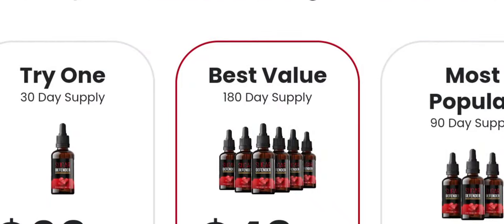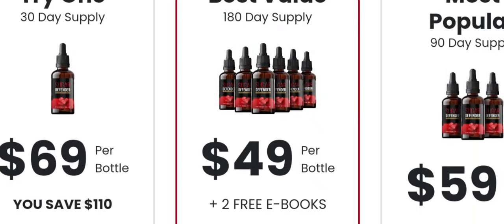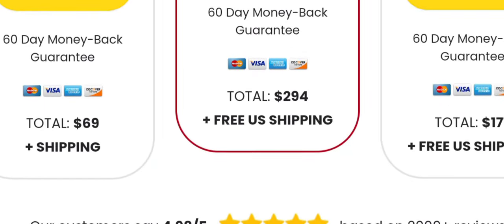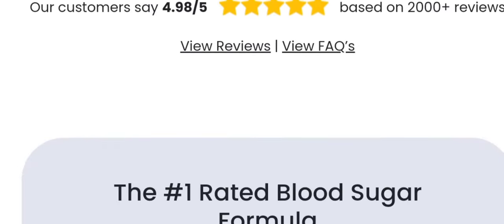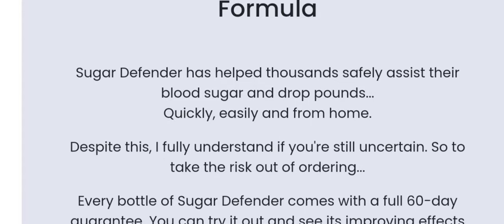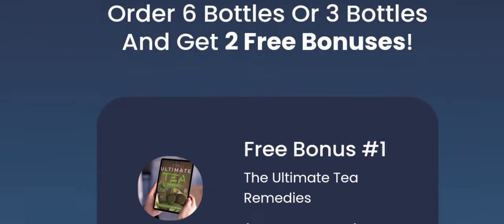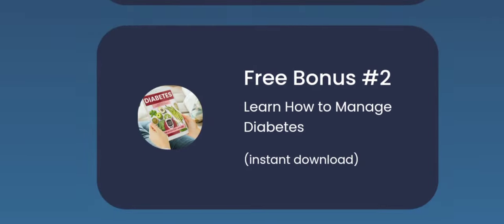Sugar Defender Review: a natural approach to blood sugar balance. Sugar Defender, a natural health supplement, claims to revolutionize the equilibrium of blood sugar levels with its scientifically validated formulation of 24 powerful ingredients. This review aims to dissect its features, ingredients, working mechanism, and overall pros and cons.